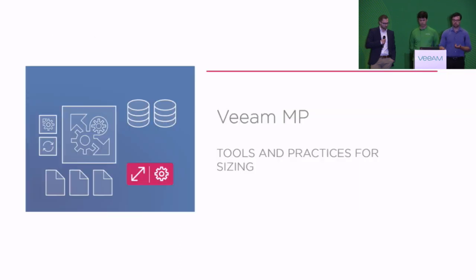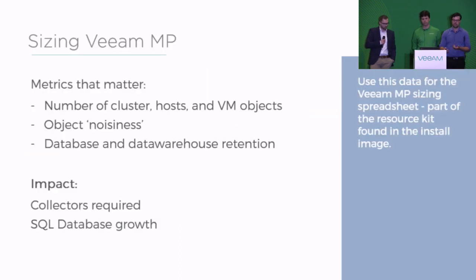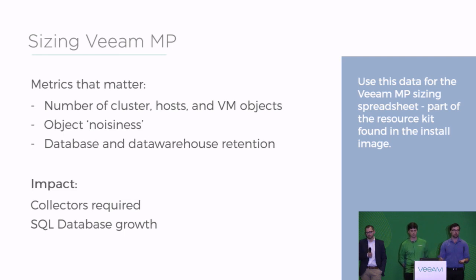There's Veeam MP, and the same story there. There is a list of metrics that matter, and there's a resource kit available when you install Veeam MP — it comes part of the ISO. There's a spreadsheet there that you can use to help calculate how big your data warehouse is going to grow. This also impacts not only the database growth, but Veeam MP has collectors, so that means you can scale Veeam MP by adding more collectors. And that really is it for Veeam ONE and MP today.